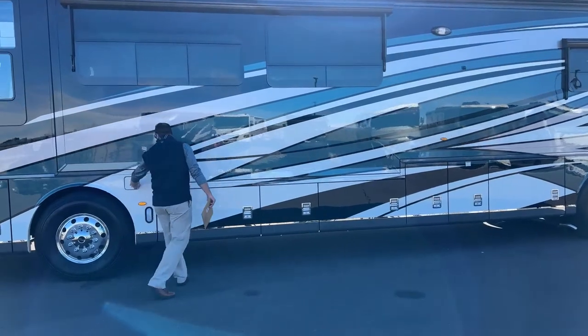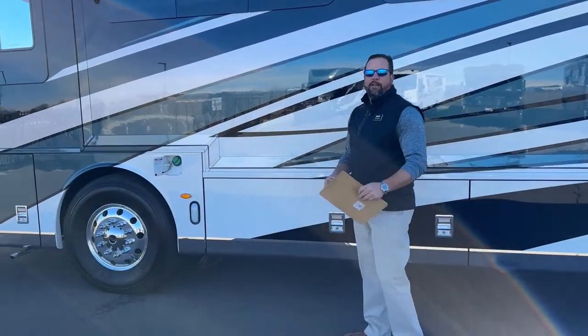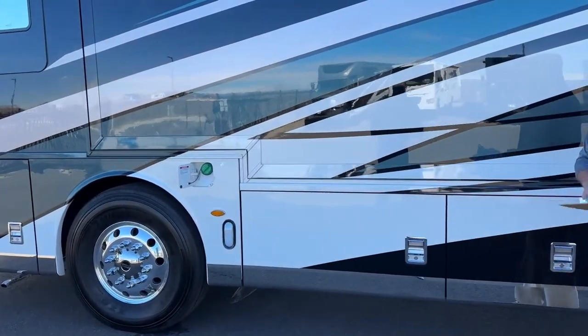Coming down to this side here, you can fuel on both sides of the coach. This coach has 150 gallons of diesel fuel.